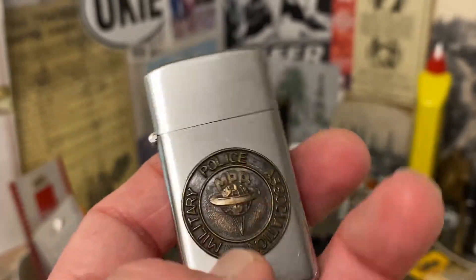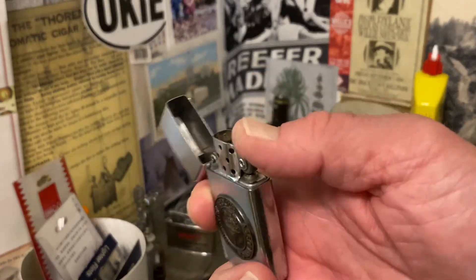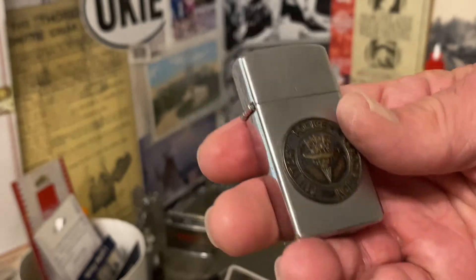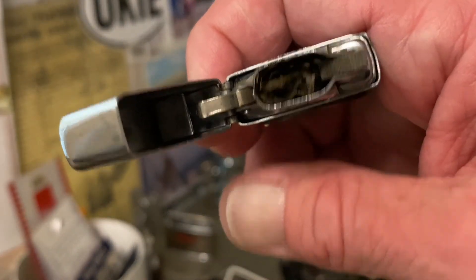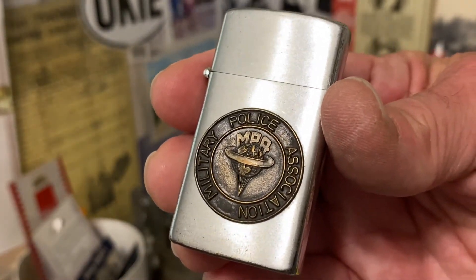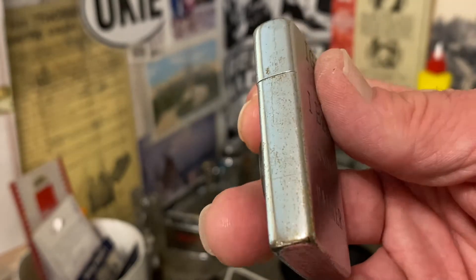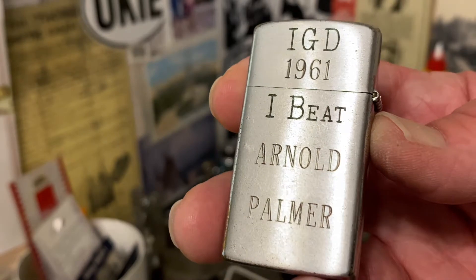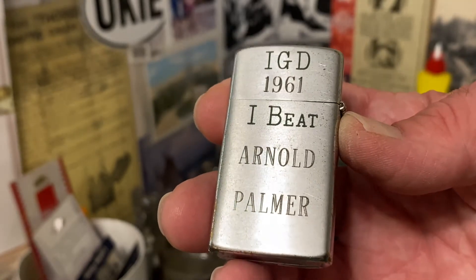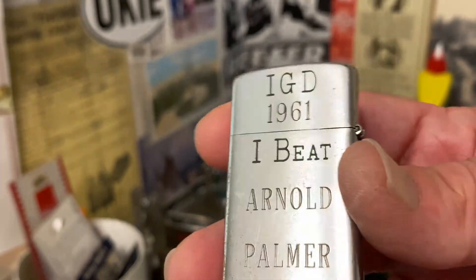IGD, I discovered from further research, was International Golf Day. So rather than somebody going back and engraving this as they had personally beat Arnold Palmer, I think this was probably some kind of promotion for International Golf Day where these lighters were given out. I also saw a plaque on the internet with the same verbiage. So I think it was a promotion where somehow everybody 'beat Arnold Palmer.' Back at that time, Arnold Palmer was the best in the game — winning majors. He was in his prime in 1961.